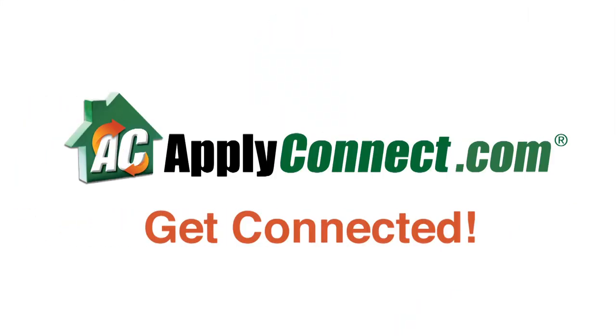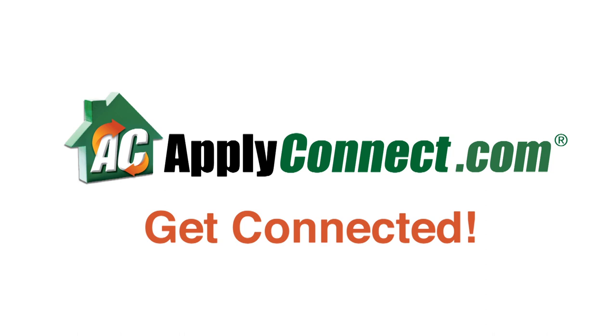Between Apply Connect's easy online and mobile capabilities and our suite of free property management tools, finding great tenants for rental properties has never been easier. So get connected today at applyconnect.com.